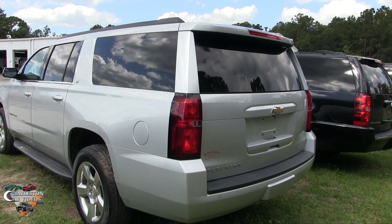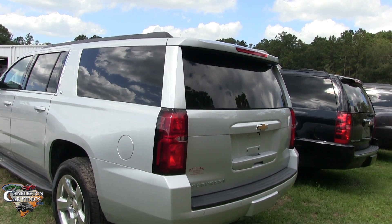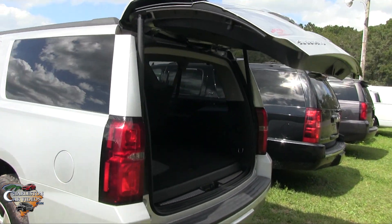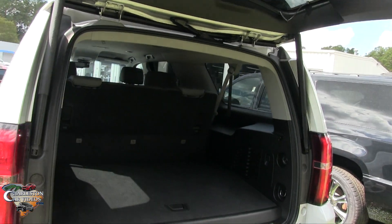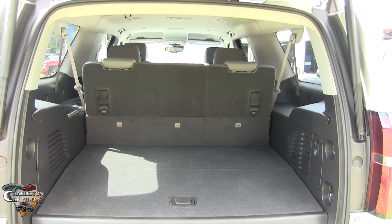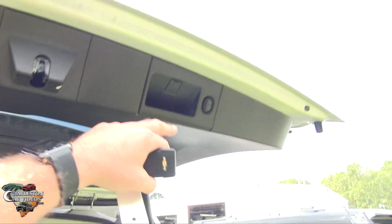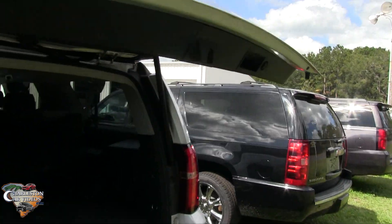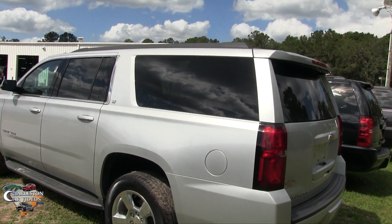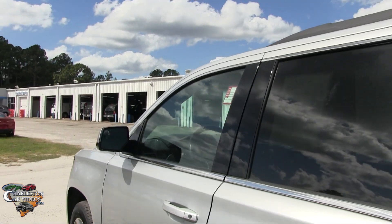A lot of great features though. You got backup sensors, a power tailgate — just hit this twice and it opens right up. You also have a backup camera. Third row seats and a lot of cargo room when the third row seats are up. That's the purpose in buying a Suburban — having all this space in the back. If you buy a Chevy Tahoe, which also comes with third row seats, when those third rows are up you do not have a whole lot of room to throw your groceries in. Just want to point that out.